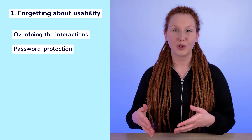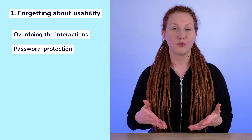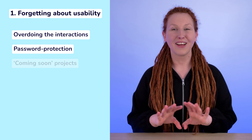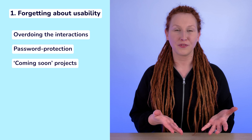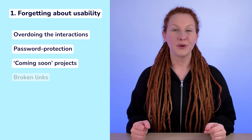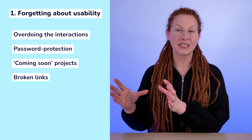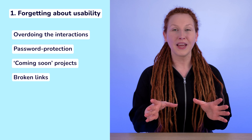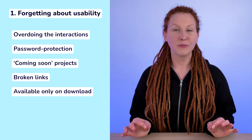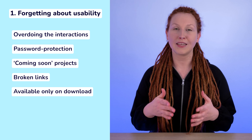Password-protected pages and portfolios — gating the content is not really a good idea unless it's absolutely necessary. I understand that sometimes projects cannot be available for public display, but then it's your responsibility to share the password with the recruiter and make it really easy for them to access the website. Coming soon projects — if someone is actively looking for a job and sharing their portfolio, all the case studies should be available. Advertising projects that are not ready yet causes unnecessary friction. Broken links — I was shocked when I saw how many portfolios have a link between the thumbnail on the homepage and the case study broken, meaning you simply cannot access that project. A QA is a must-have before releasing your portfolio. Portfolio available only on download — this approach may feel a little outdated and can prevent some reviewers from seeing your work, because some companies limit what their employees can download on their computers.